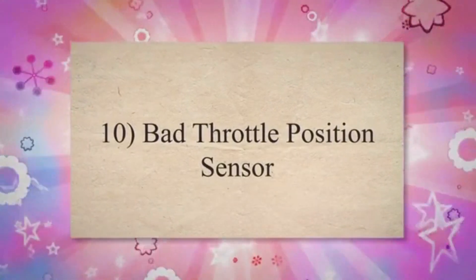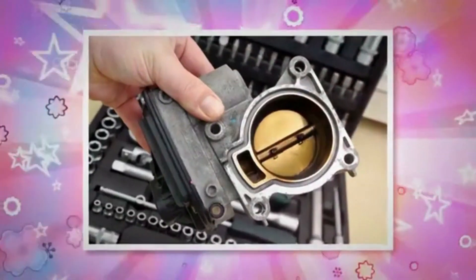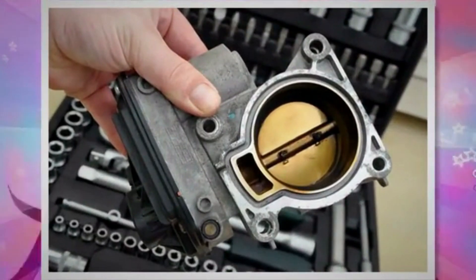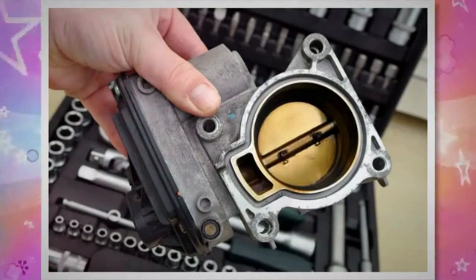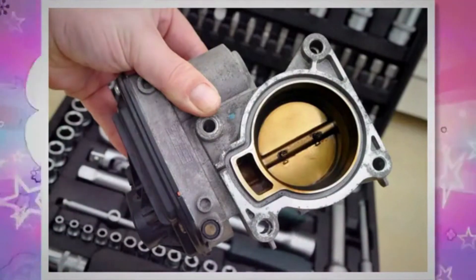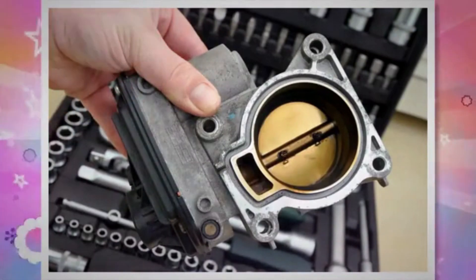Bad throttle position sensor. When the throttle position sensor malfunctions, it may send the wrong information to the powertrain control module of your vehicle. Due to the wrong information from the throttle position sensor, the PCM might inject the wrong amount of fuel, leading to the wrong air-fuel mixture. This can result in rough idling, sputtering, and even engine misfires.